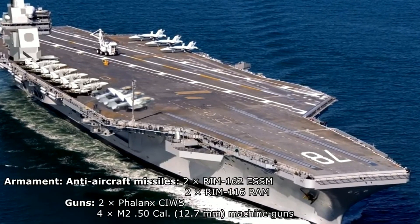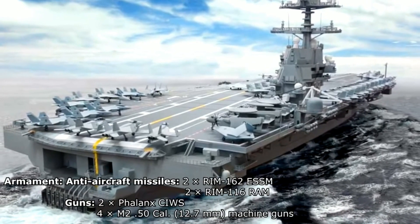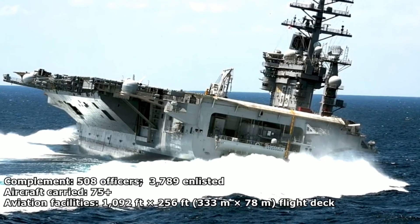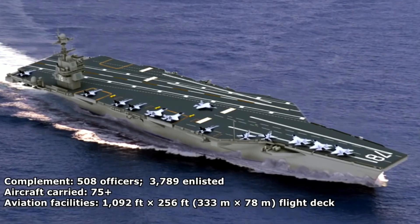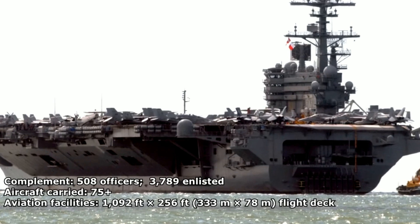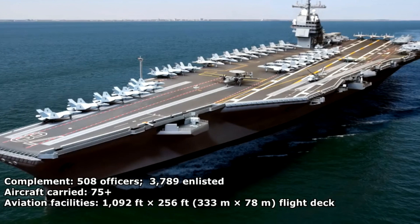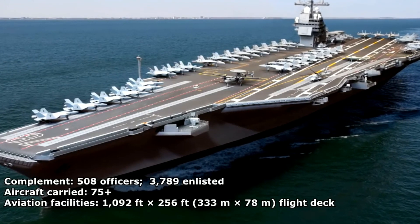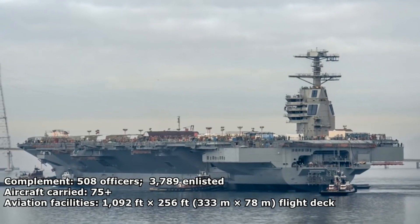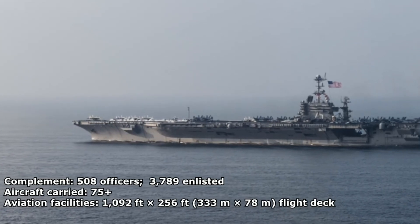The Gerald R. Ford-class carriers have the same displacement of about 100,000 tonnes as their predecessor, the Nimitz-class George H.W. Bush CVN-77, but will have between 500 and 900 fewer crew members. The manpower reduction was a key performance parameter added to the original designs in 2000. Basically, fewer crew members means the ship is more combat effective, because fewer people to look after means more hands focused on fighting the battle itself.